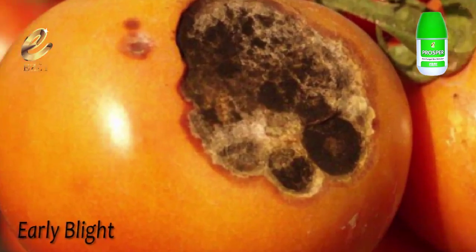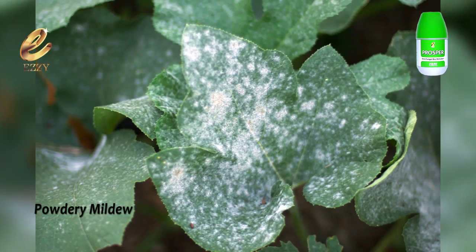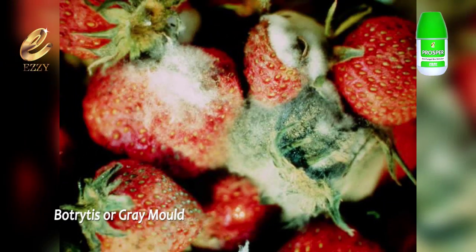It also controls early blight, rice blast, late blight, powdery mildew, and botrytis, also known as grey mold.